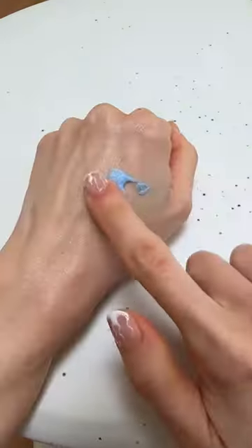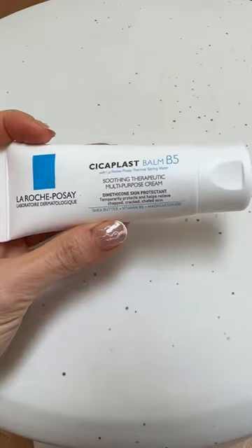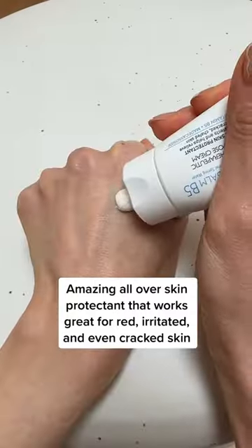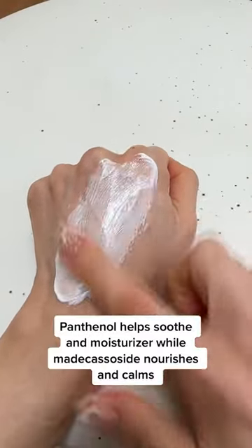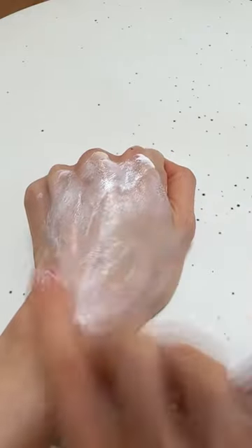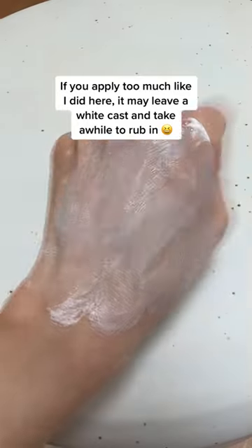This sleeping mask has a gorgeous emollient texture that not only hydrates but also firms and brightens as well. Cicablast is truly a classic and holy grail because it's so amazing for sensitive skin and healing damaged barriers. This moisturizer has saved my skin so many times from over-exfoliation — it's always gonna have a spot on my skincare shelf.